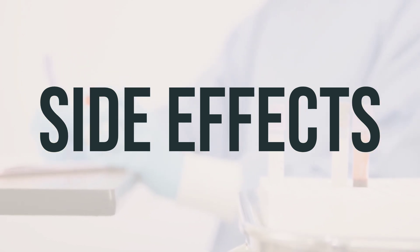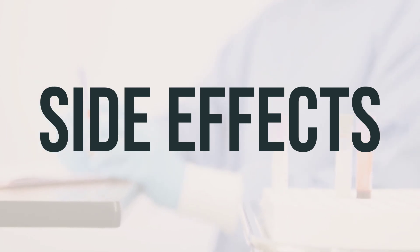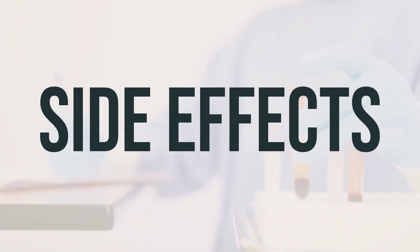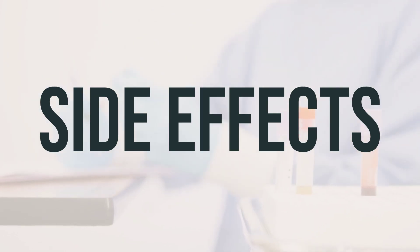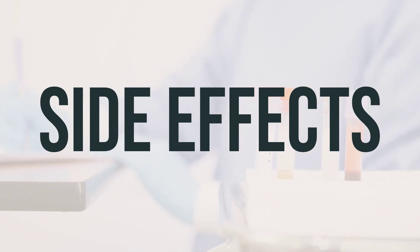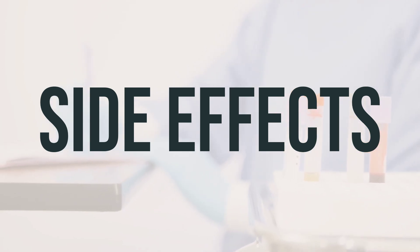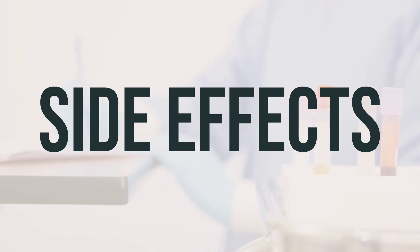It's important to note that your doctor has prescribed this medication because they have determined that the benefits outweigh the potential risks. Most people using this medication do not experience serious side effects. However, it's crucial to contact your doctor immediately if you experience any serious side effects, such as mental/mood changes, difficulty urinating, fast/irregular heartbeat, or seizures.